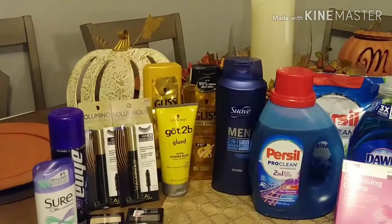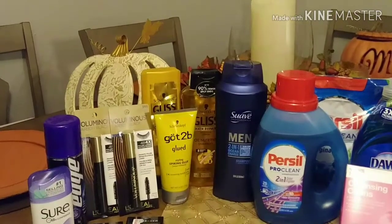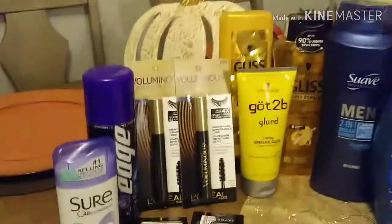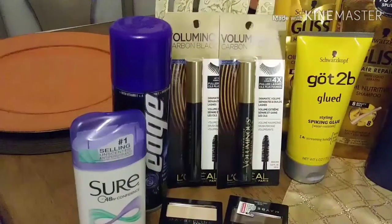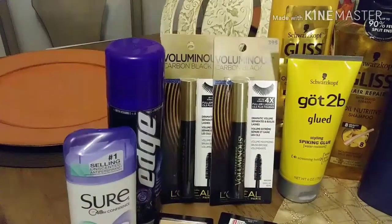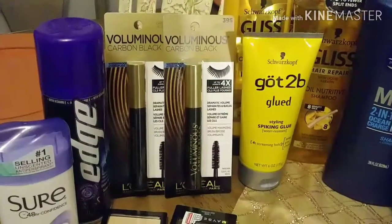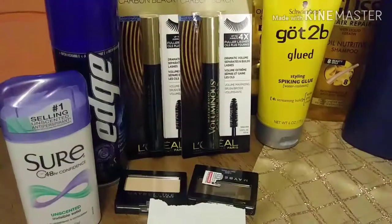This week we have lots of sales going on. And if you've got coupons to match up and CRTs, pretty good. My first purchase was the Sure Deodorant — if you bought one, you got $1 back. Edge was buy one, get $2 back. L'Oreal, buy two, get $5 back. And Maybelline, buy two, get $5 back.